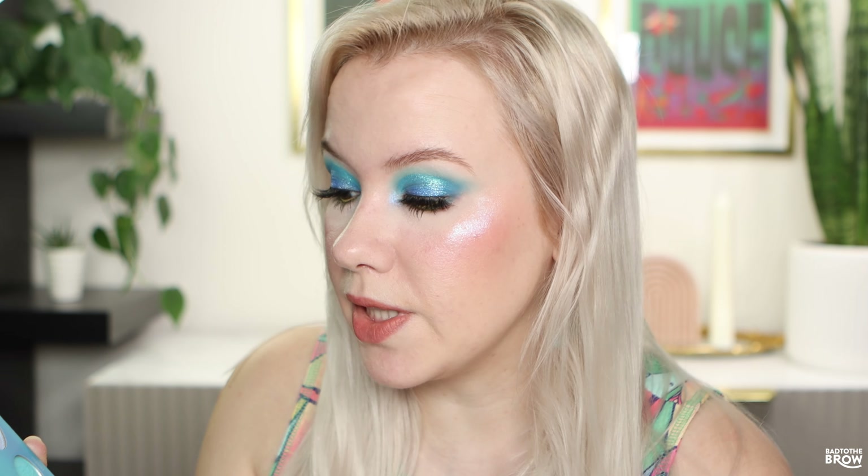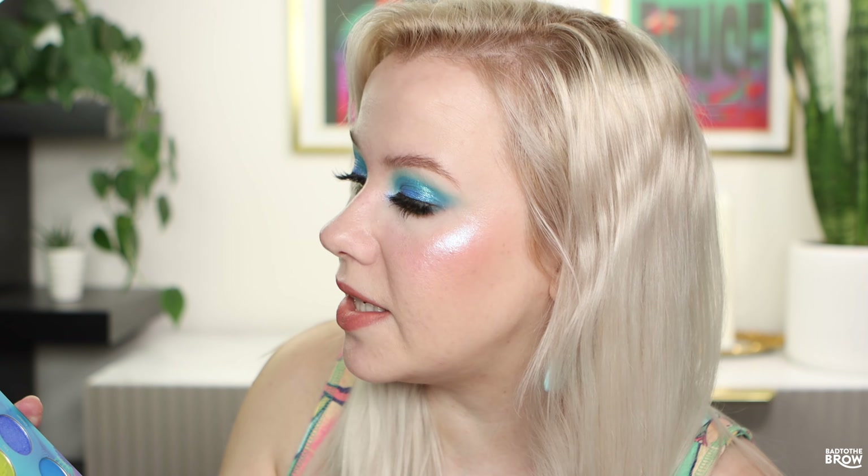Finishing off the look, I'm taking the dark blue under my lower lash line about halfway in. I'm going to take the shade Fish — spraying it — and that's going to go right underneath my lower lash line. I love this shade, it's so sparkly. It really makes the eyes pop. Then I'm taking Whale for the inner corner and spraying it — it definitely helps to spray this one. Here's the third and final look.